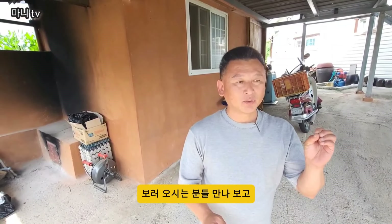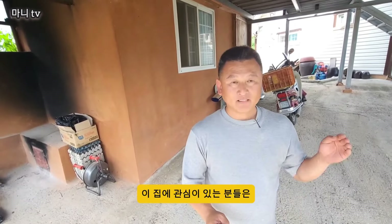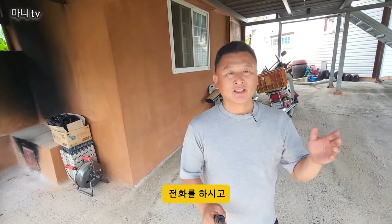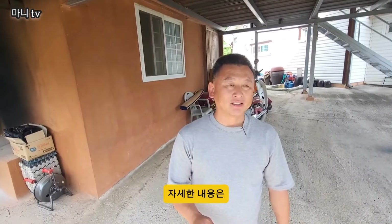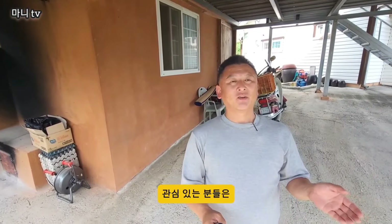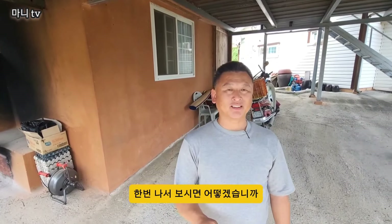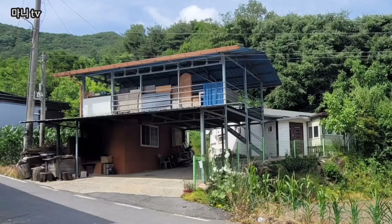일정 기간 보러 오시는 분들을 만나보고 결정을 하신다니까요. 이 집에 관심 있는 분들은 전화를 하시고 주소지로 한번 찾아가 보시기 바랍니다. 자세한 내용은 더보기 설명란에 적어 놓을 테니까, 관심 있는 분들은 임장길 한번 나서보시면 어떻겠습니까. 지금까지 귀촌만이었습니다. 고맙습니다.